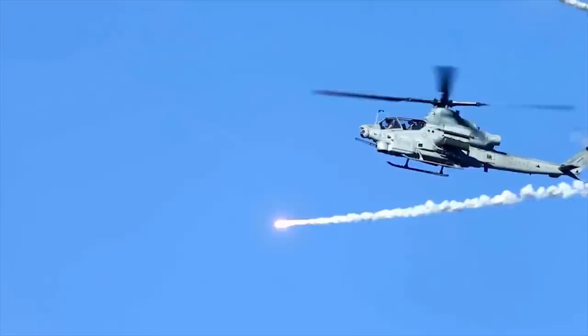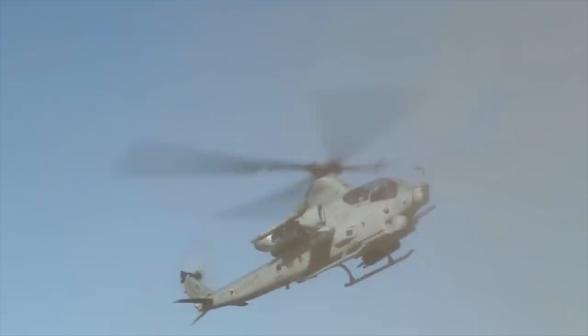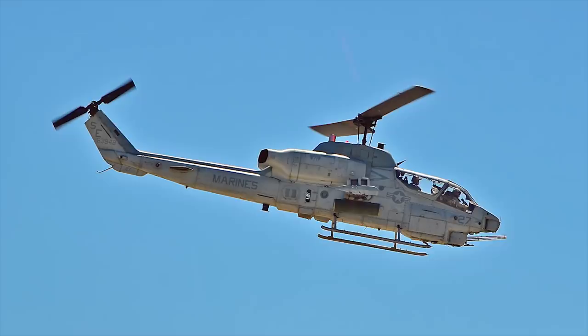The AH-1Z is powered by two General Electric turboshaft engines with uprated transmission. One of the main external differences from the AH-1W is a composite four-bladed main rotor instead of the previous two-bladed rotor, which reduces vibrations by up to 70%. The maximum speed of the helicopter is 255 miles per hour.